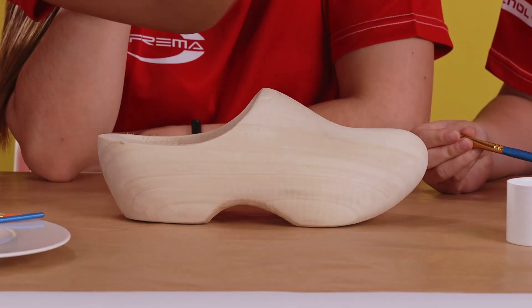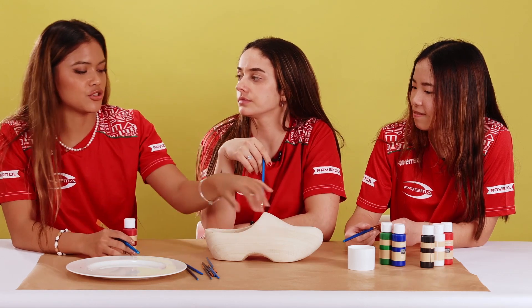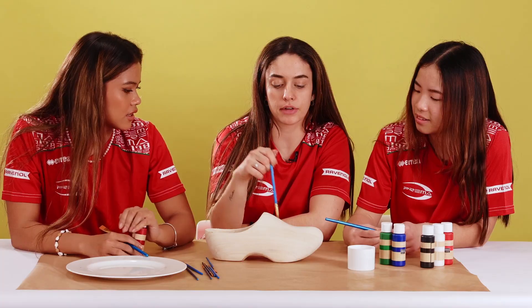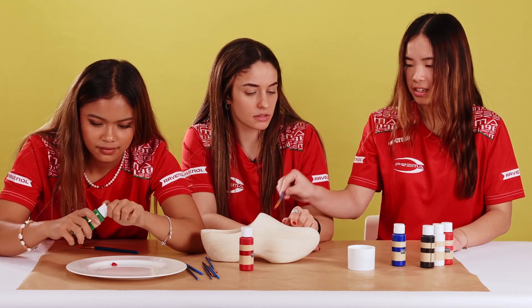So what should we do? For me, it's just to show we're very proud of our colors, so we'll be doing a Prima shoes logo on one side and the flag on top. We'll start with the flag because it's easier — red, white, blue.